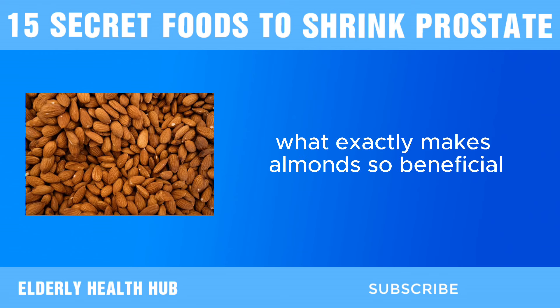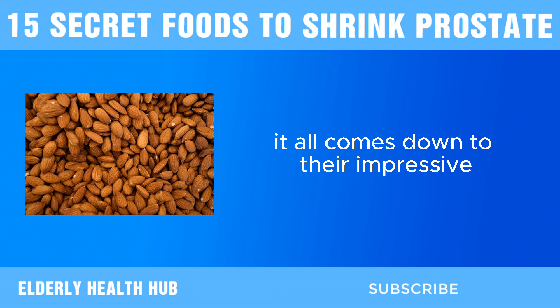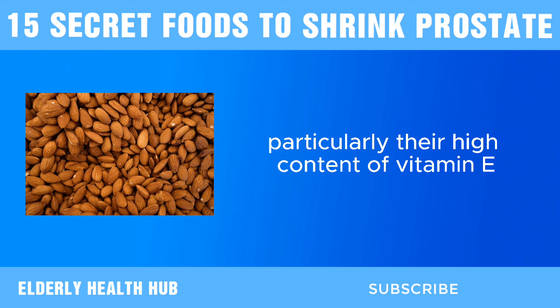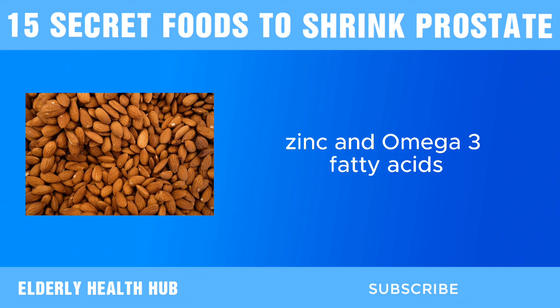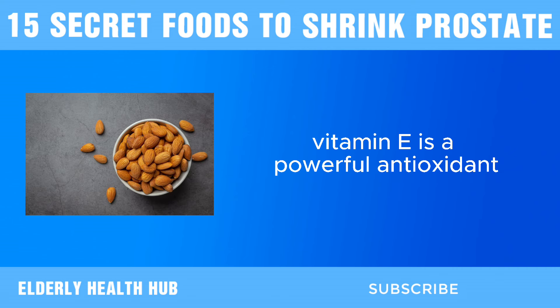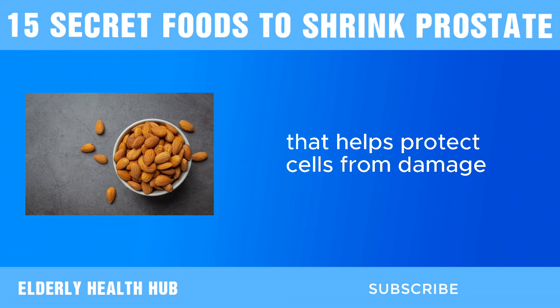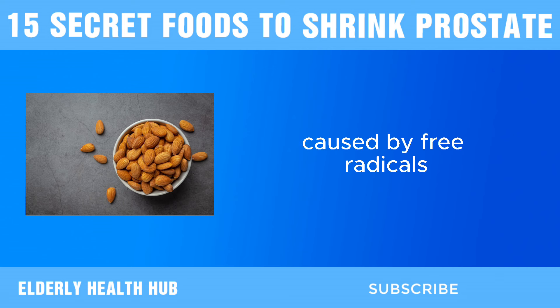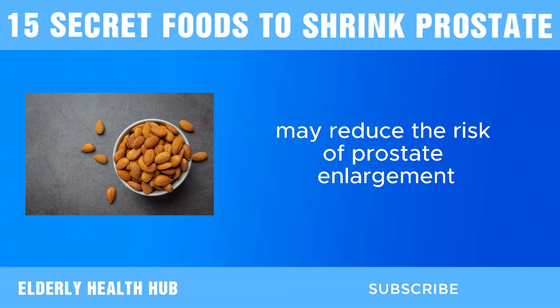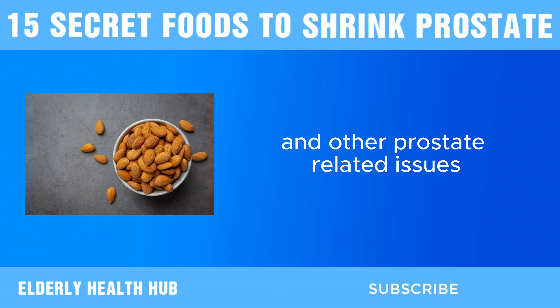Next, we have almonds. What exactly makes almonds so beneficial for prostate health? It all comes down to their impressive nutritional profile, particularly their high content of vitamin E, zinc, and omega-3 fatty acids. Vitamin E is a powerful antioxidant that helps protect cells from damage caused by free radicals. Studies have shown that adequate intake of vitamin E may reduce the risk of prostate enlargement and other prostate-related issues.